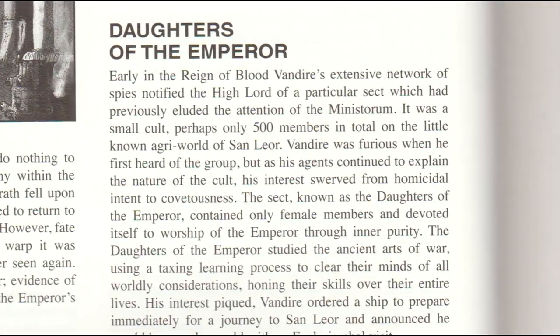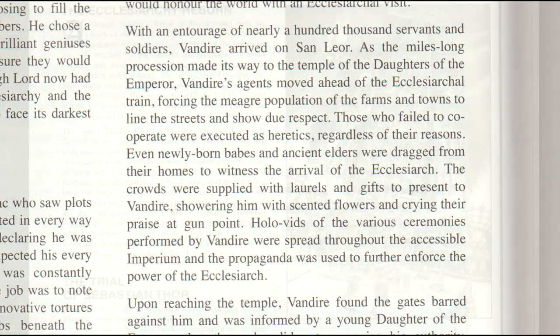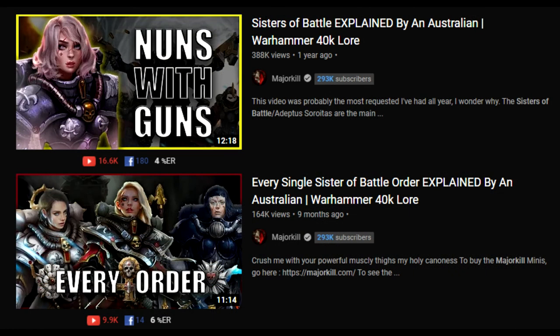Ten pages into the lore we get to a section on the Daughters of the Emperor — a sect of about 500 female-only cultists who worship the Emperor and hone their combat ability through monk-like discipline. How these women become the start of the Adeptas Sororitas is a pretty long story with quite a lot of blood and betrayal, but this is really where it all started. Again, for full lore deep dives I recommend these videos by Majorkill.